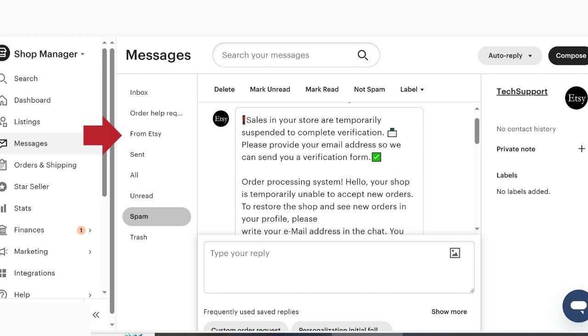The key thing that tells you this is really not from Etsy is that it came in my inbox — it did not come from the Etsy tab. I've got a red arrow pointing to where the actual 'From Etsy' tab is. Before I looked this up, I didn't even know there was a 'From Etsy' tab. But here it is: if Etsy needs any communication with you at all, it will be in that tab that says 'From Etsy.'